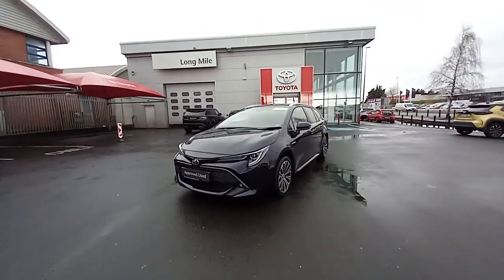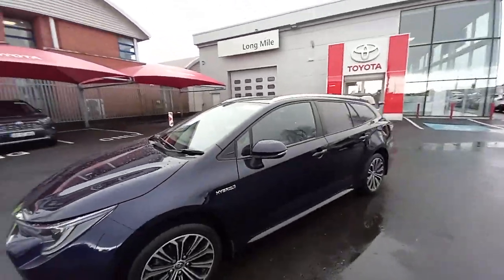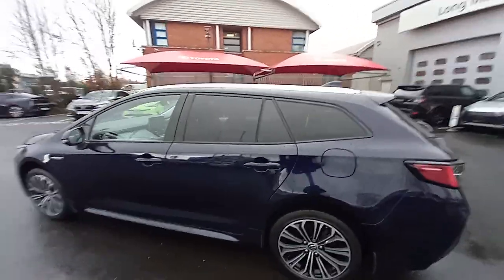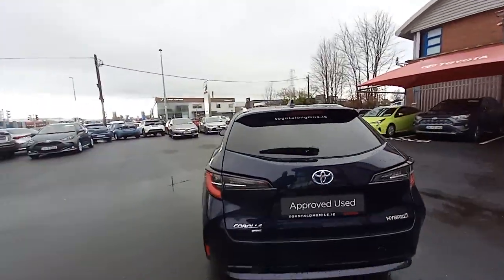The car is in really, really good condition. It has daytime running LED lights and spotlights, 17-inch diamond-cut alloy wheels, colour-coded mirror caps and colour-coded door handles, privacy glass on the back doors and on the boot as well — and an excellent boot size in this Corolla.